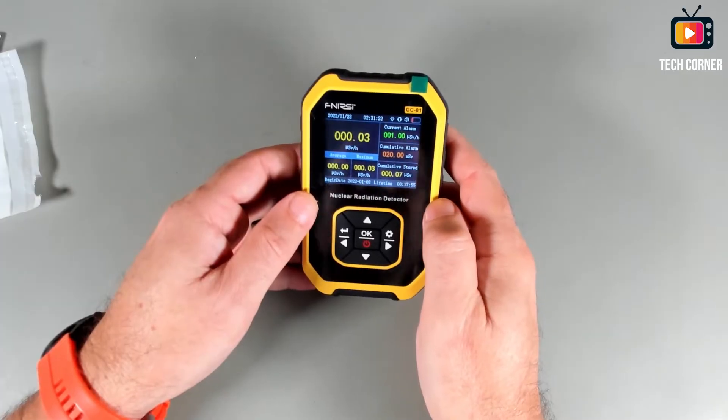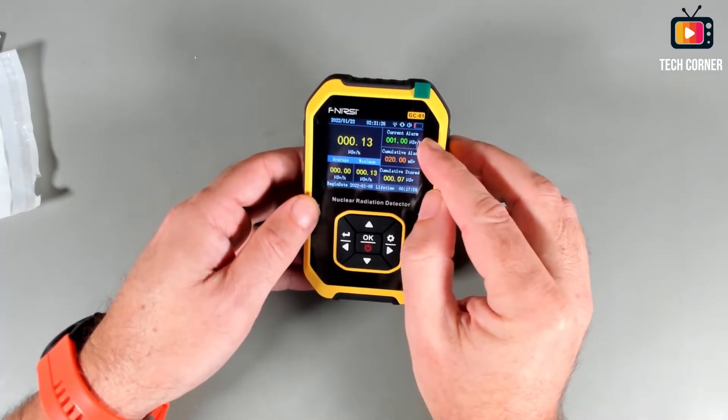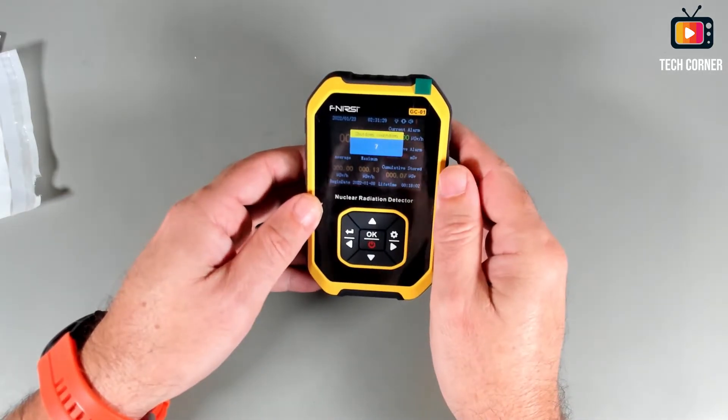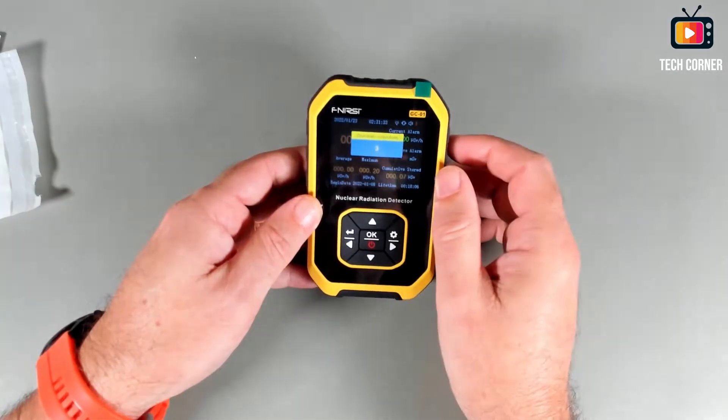It has a very complete screen, but it needs to be charged — the battery is without charge. So I will charge this and get back to it after.